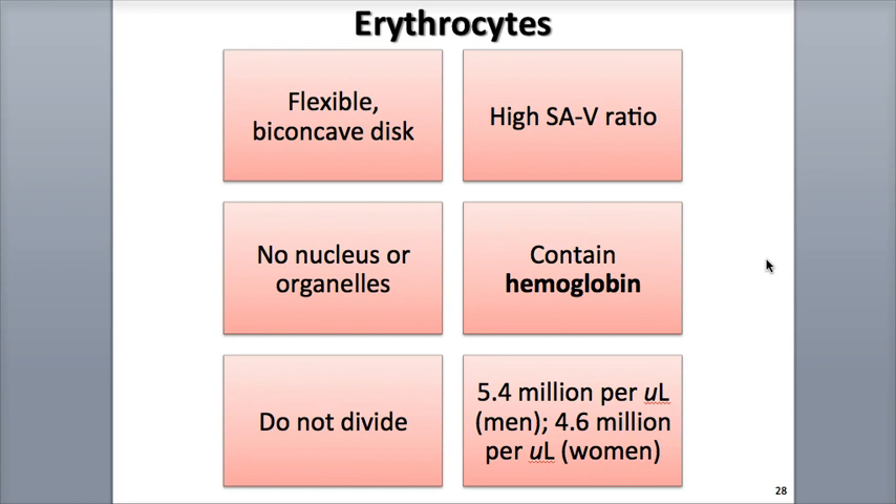Hemoglobin is a protein molecule that is especially adapted to carry and transport oxygen. When hemoglobin is fully saturated with oxygen, which means it's holding its maximum capacity, it gives blood its characteristic bright red color.